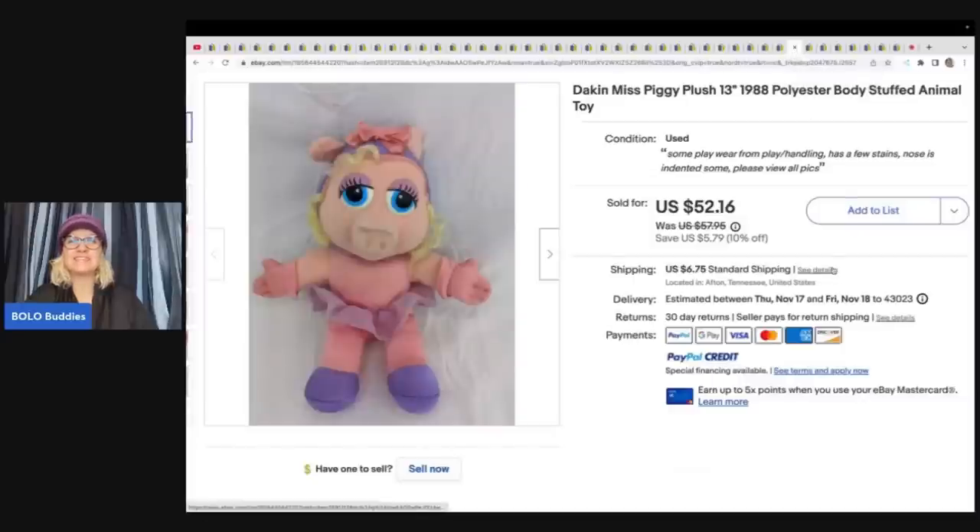Miss Piggy — this is a Dakin plush stuffed animal. One tip I always recommend is putting 'plush' and 'stuffed animal' both in the title. She also used 'toy' in addition to that. Resellers search the word 'plush,' but people looking for items for their kids probably search 'stuffed animals' — a little tip. She got this for $1 and sold it for $52.16 plus shipping.